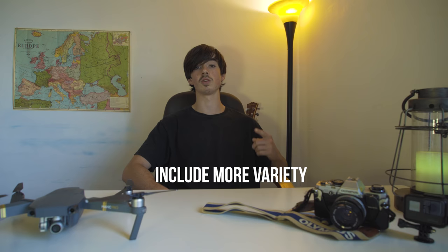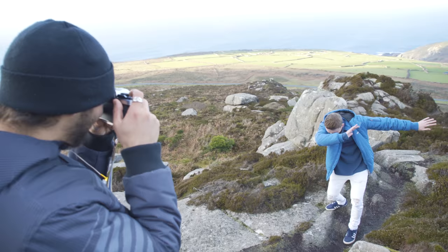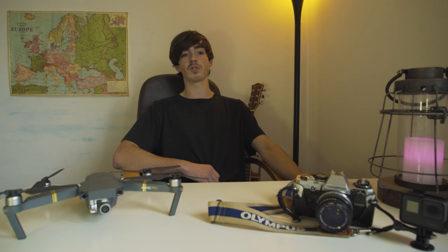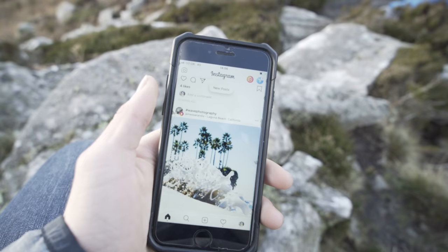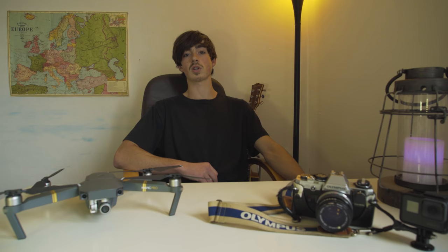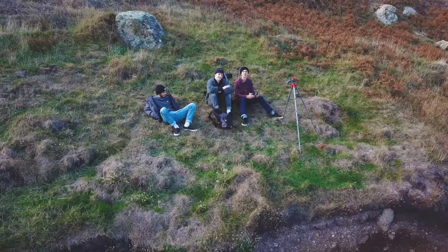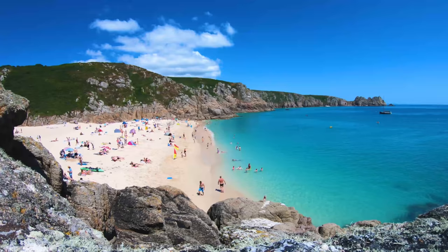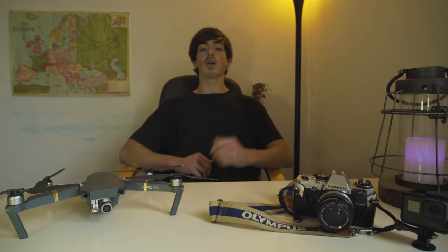Finally, tip number five: include more variety in your feed. You want to be including as much variety in your Instagram feed as possible. If you are a portrait photographer, try and mix up the poses as much as possible and include more candid photography, which is natural poses without the photographer telling the model to do something specifically. This can create a more relatable, personal sort of feeling with your target audience. If you're a filmmaker, try and include as many different video formats as you can — for example, drone shots, time lapses, short quick edits. Just really mix up your feed.